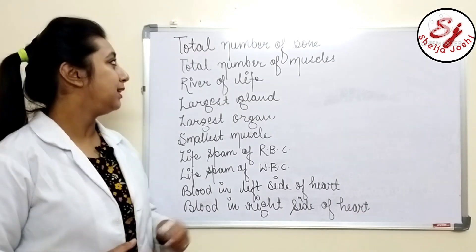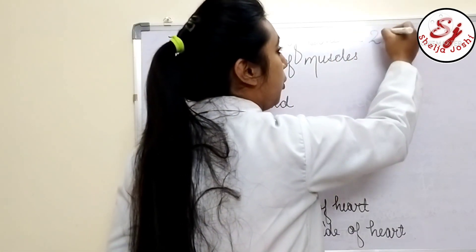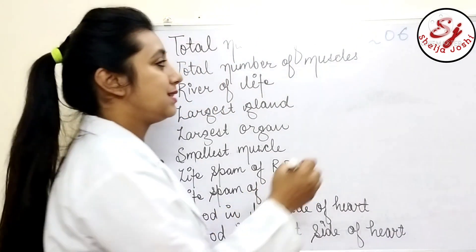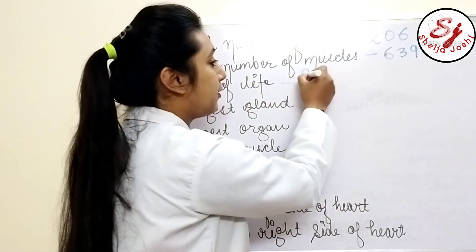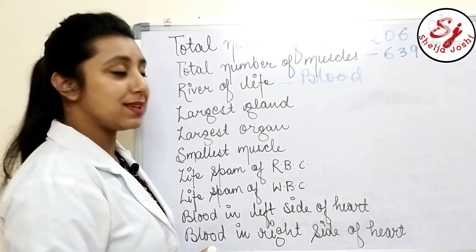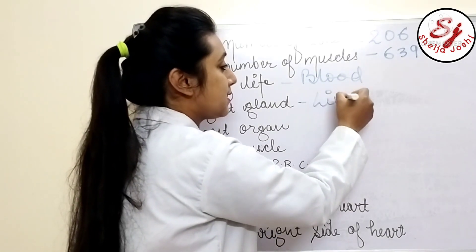First of all, there are 206 bones in our body. Next, there are 639 muscles in our body. Blood is known as the river of life. Next, the liver is our largest gland.